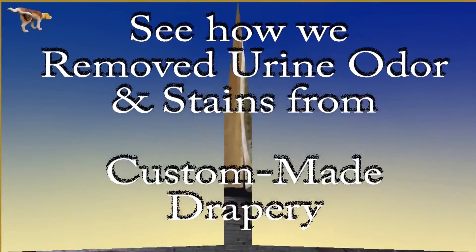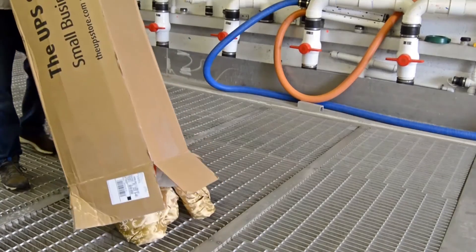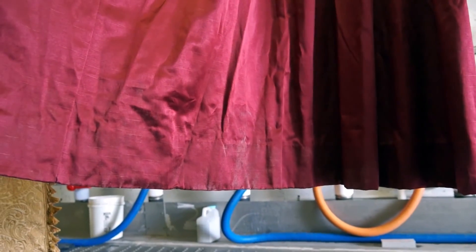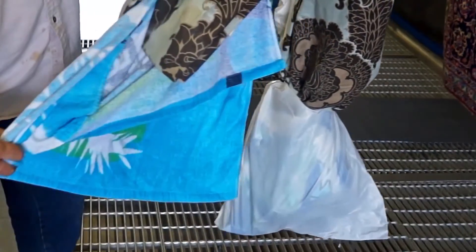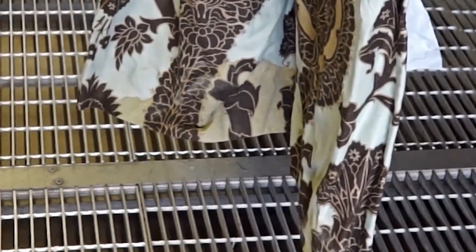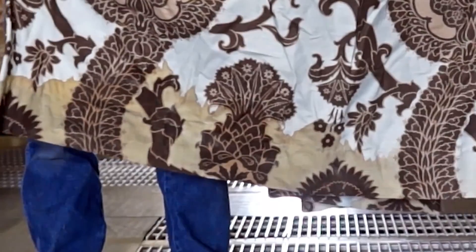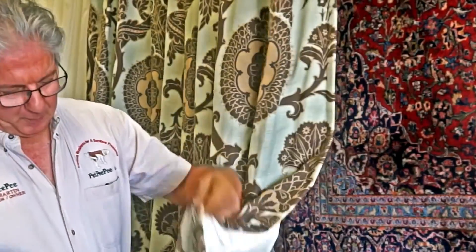Thank you very much. My name is Mayor Martin. Good morning! Yesterday I received from Mississippi these draperies, and you saw them in the previews.